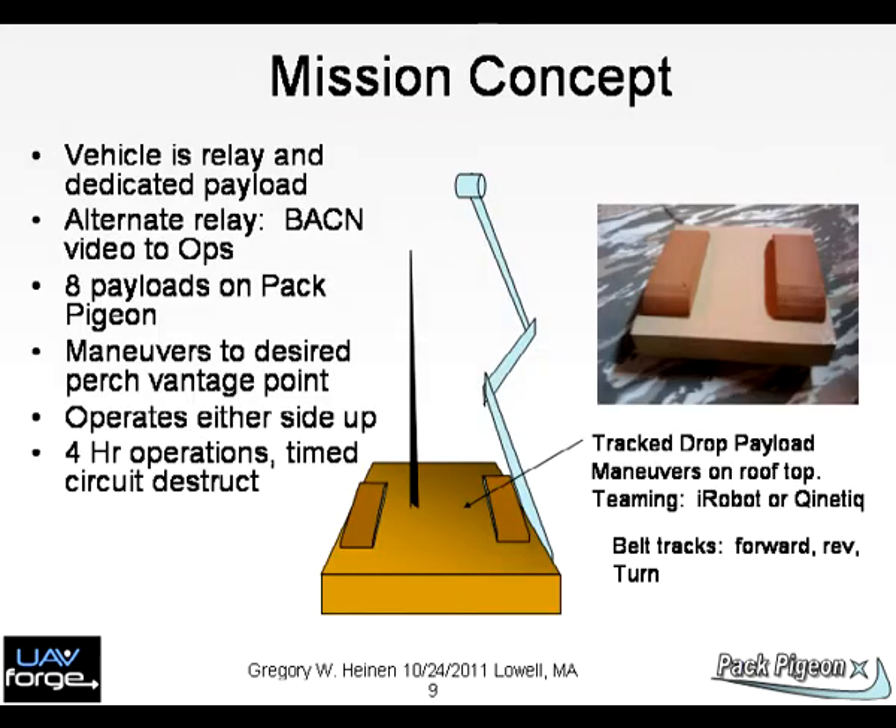Chart 9: This chart shows a drop-down payload with tracks on top and bottom, so whichever side lands down yields traction. It can be maneuvered forward, in reverse, and through turns.